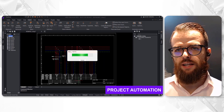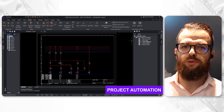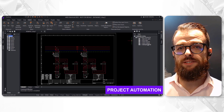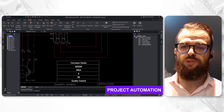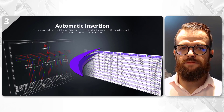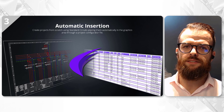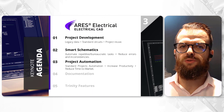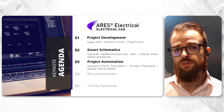The automation features allow for rapid project scaling, with the ability to run multiple projects in parallel, increasing productivity while maintaining the flexibility to edit and modify circuits as needed. Automatic insertion streamlines standard design processes, freeing up the team to focus on more complex customized designs and significantly reducing time to market.